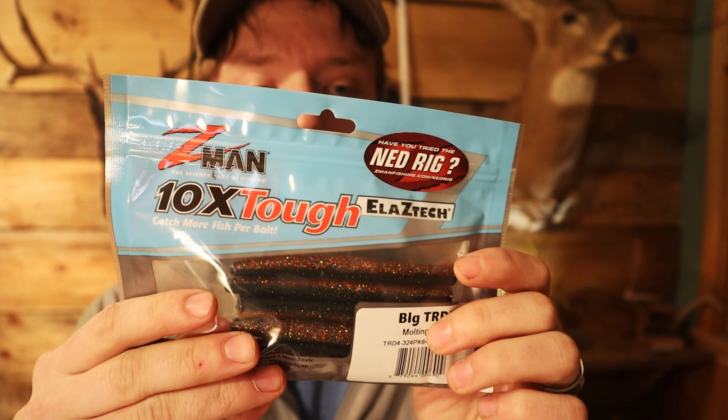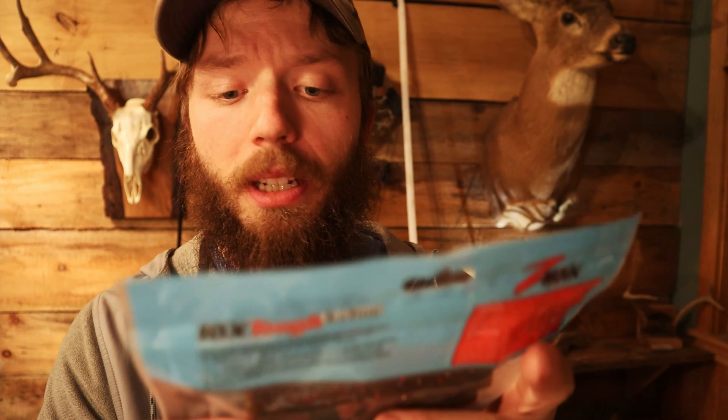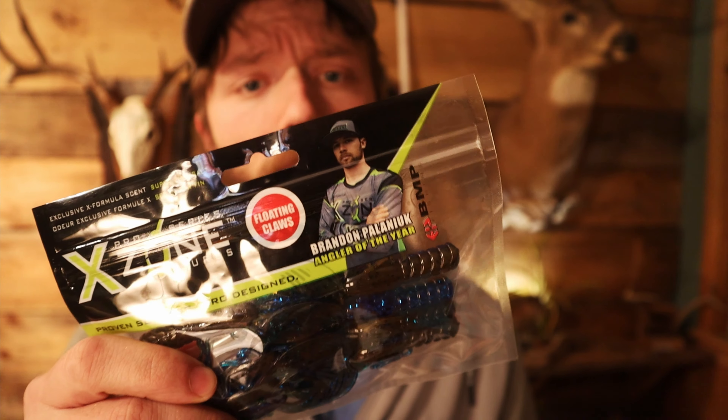Still not done! We got Z-Man Elastec short stick baits. You could throw those on the back of the chatter bait for a little bit of flutter. But I think what would look even better on the back of that chatter bait is this — X Zone crawl dads, muscle back finesse, an eight-pack. An eight-pack!